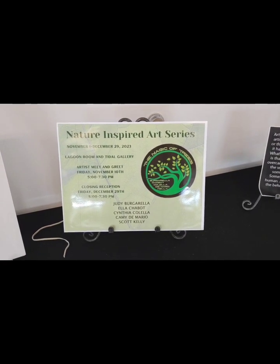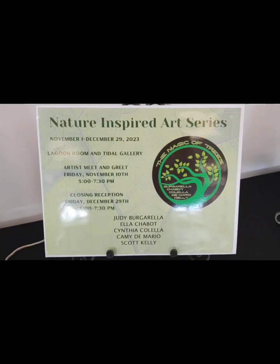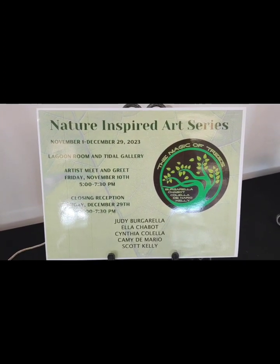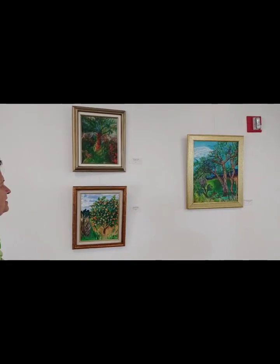Hello everybody, this is Kemi from the Florida Art Chicks, here with Judy Borgarella and Ella Chabot — three of us — and we're missing two of the other artists participating at the Nature Inspired Art Series at the Environmental Learning Center. We're missing Scott Kelly and Cynthia Colella, but let's walk around the show and have Judy and Ella tell us about it.